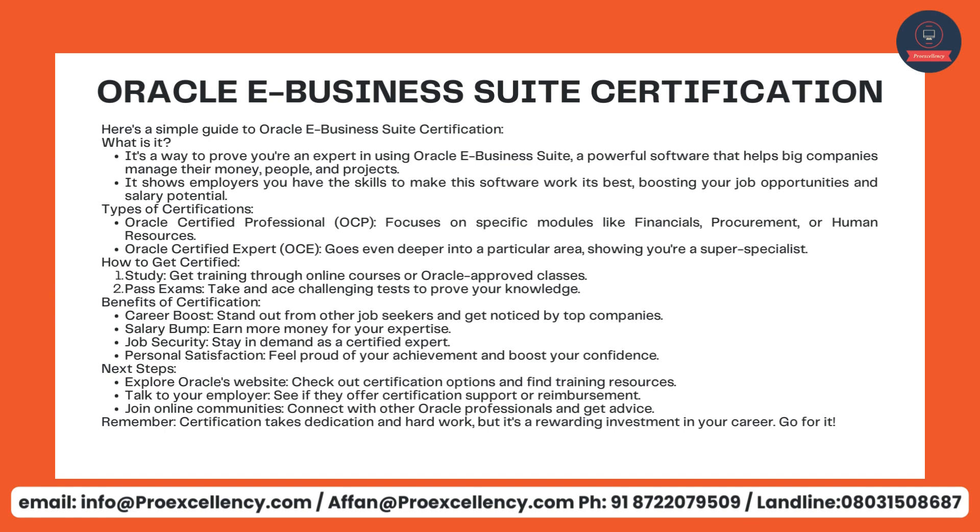Benefits of certification: Career Boost — stand out from other job seekers and get noticed by top companies. Salary Bump — earn more money for your expertise. Job Security — stay in demand as a certified expert. Personal Satisfaction — feel proud of your achievement and boost your confidence. Next steps: explore Oracle's website, check out certification options, and find training resources. Talk to your employer to see if they offer certification support or reimbursement. Join online communities to connect with other Oracle professionals and get advice. Remember, certification takes dedication and hard work, but it's a rewarding investment in your career.